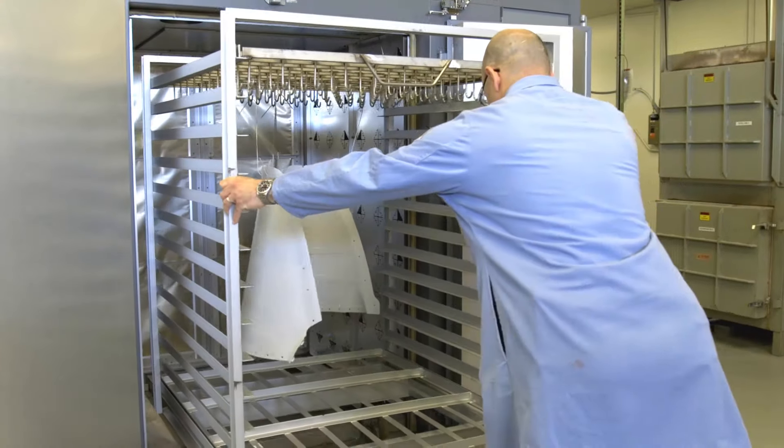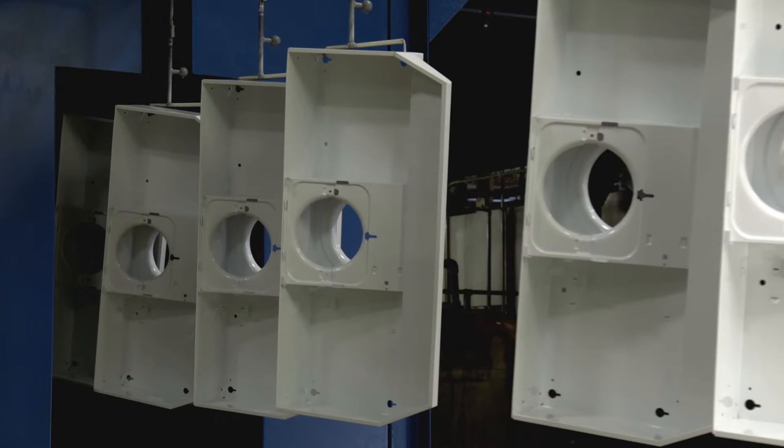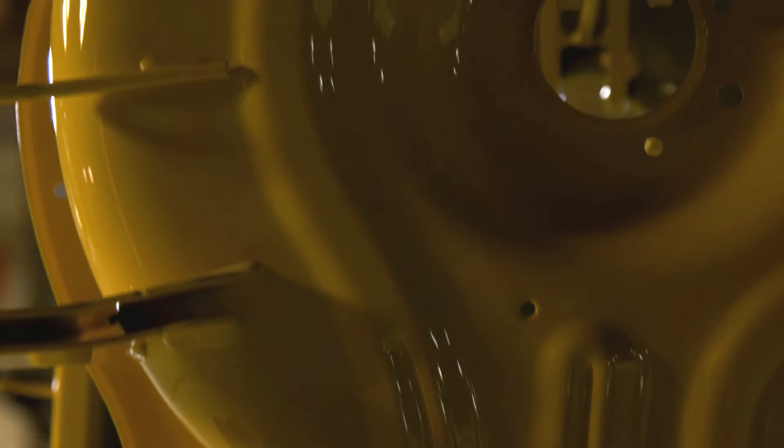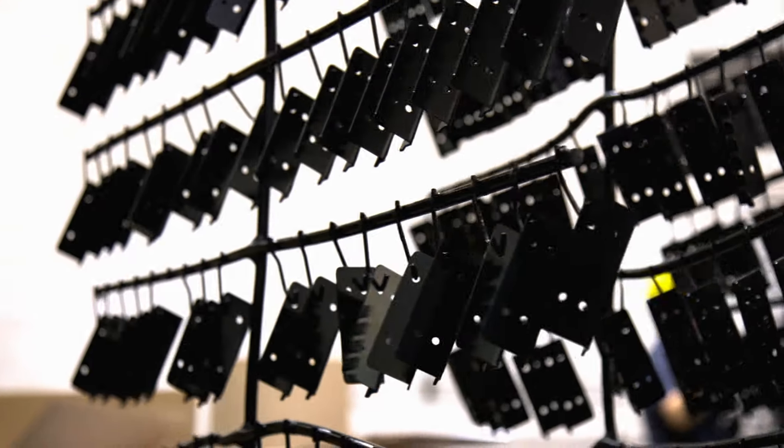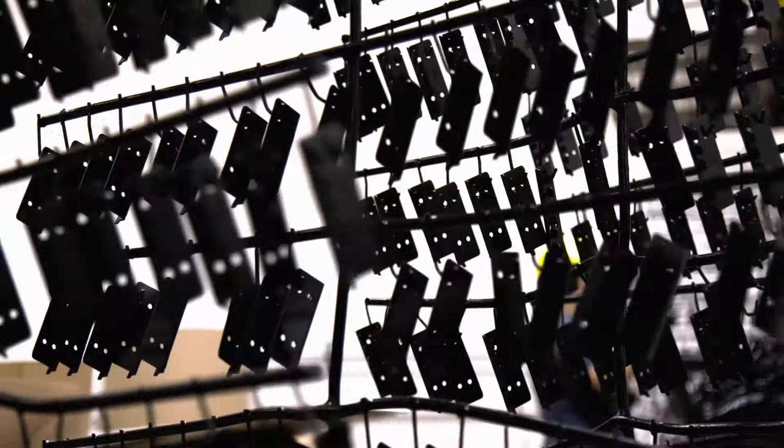After the part is rinsed, it is ready to enter the curing oven, the final stage of the electrodeposition process. Curing causes the paint to flow and cross-link. Aerocron ElectroCoat primer has been specially formulated to account for cure temperature restrictions of aerospace substrates.